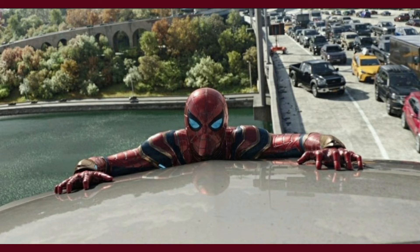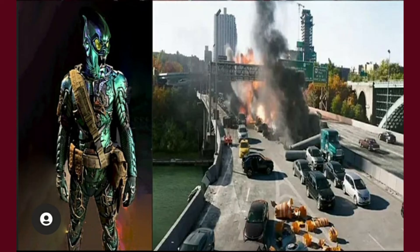Then we have another still of Spider-Man — looks like he's on a couch, probably being picked up off the road, so he's definitely been picked up by Doc Ock. Then we have Green Goblin and some bridge wreckage, which looks pretty interesting. Green Goblin with his mask — it is the old mask, it does look very cool.